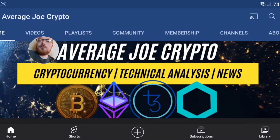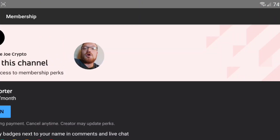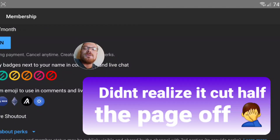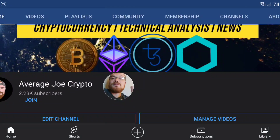Thanks for watching guys — I hope you enjoyed the video. If you're new to the channel, hit that subscribe button and destroy that like button on the way out. If you're a subscriber who loves the content and wants to support the channel, you can join for just 99 cents a month and get cool perks: loyalty badges next to your name in comments and live streams, plus cool crypto emojis. Hope you have an amazing day and I'll see you in the next episode.